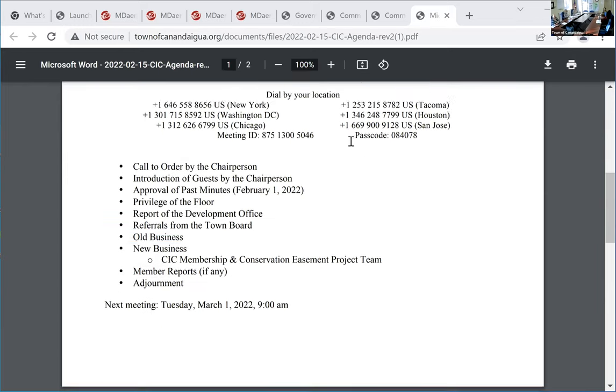The first order of business is to approve the minutes from February 1st. So moved. Asana? I'll second it. All in favor? Aye. I wasn't there, so I can't vote on it. Motion passes.